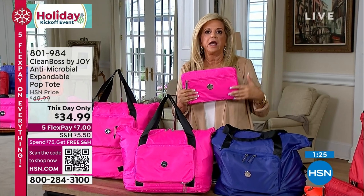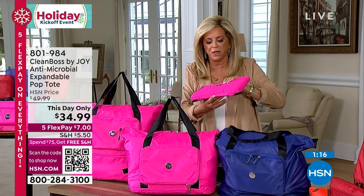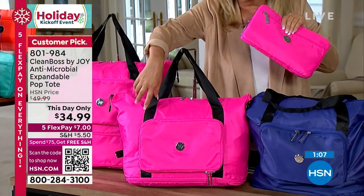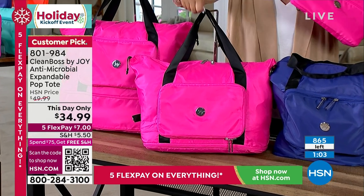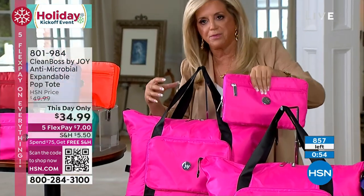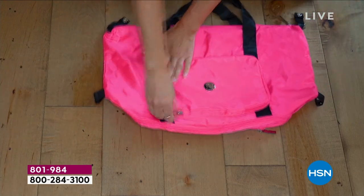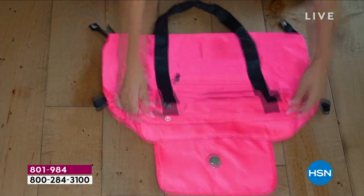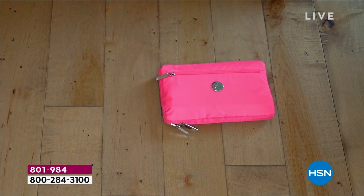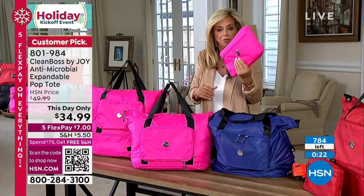Once you get it, you've got to get two because once you see it, you're going to say I have to have it. The antimicrobial is going to constantly fight that odor-causing mold and bacteria, whether you're using it as a gym bag or putting sneakers in there. The size of a piece of paper becomes this everyday bag — just unzip it. It becomes the everyday bag and then this big tote when you unzip that bottom section.